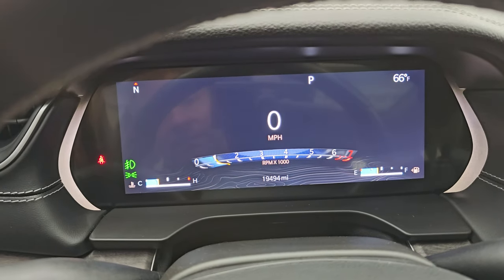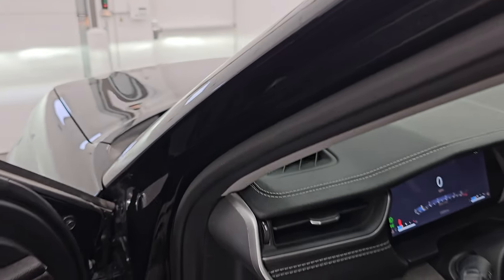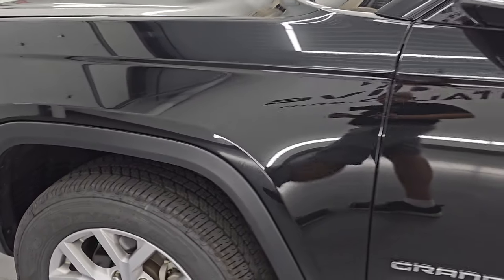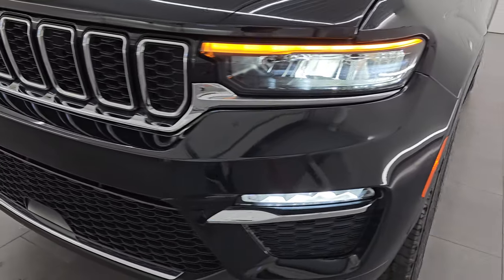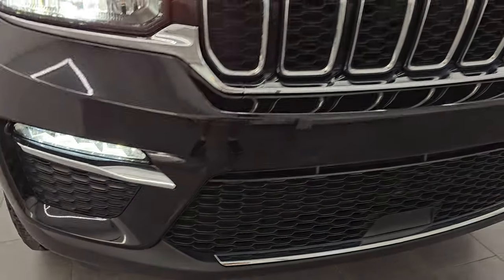Starts right up — no check engine lights or anything like that, other than the hood being open. Those LED lights are extremely bright and all working very nicely. I would personally like to thank you for checking out the video today. From this HD video, hopefully you were able to verify the quality, condition, options, and cleanliness of this vehicle all the way around, inside and out.